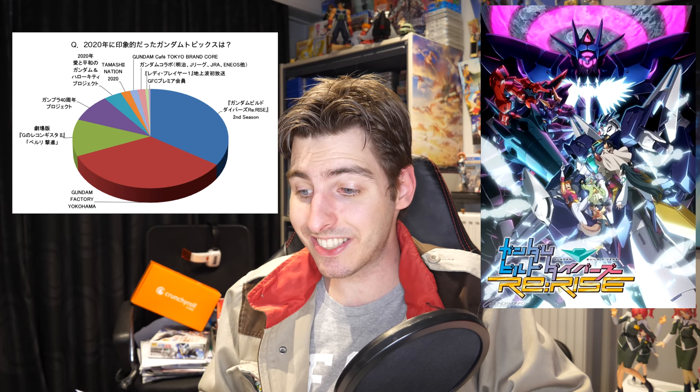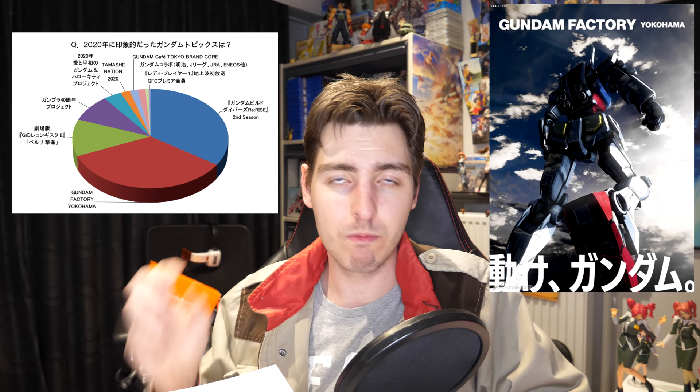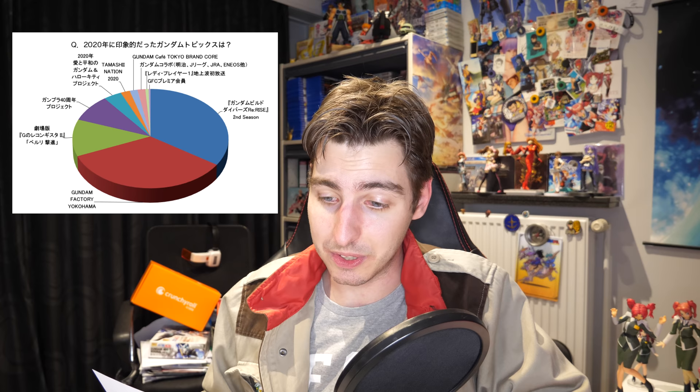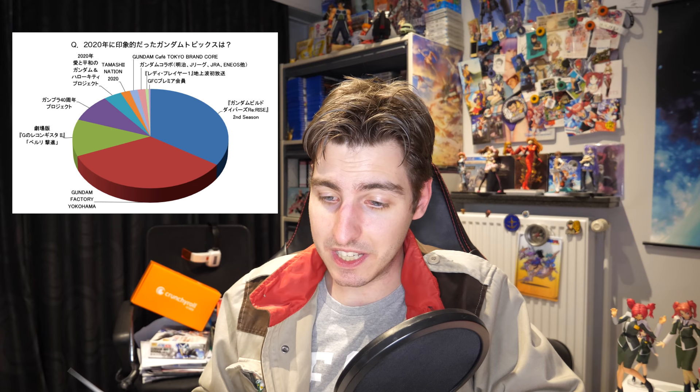What I find kind of sad is that in second spot, it's the Gundam Factory Yokohama. They spent so many resources making a moving, walking Gundam — that must have cost a lot — and it got beat out by 0.3% by just your normal anime. Then in third spot, we have the theatrical release of Reconguista in G: Belri's Attack, which got 12%, showing that there is still some love for Reconguista in G.